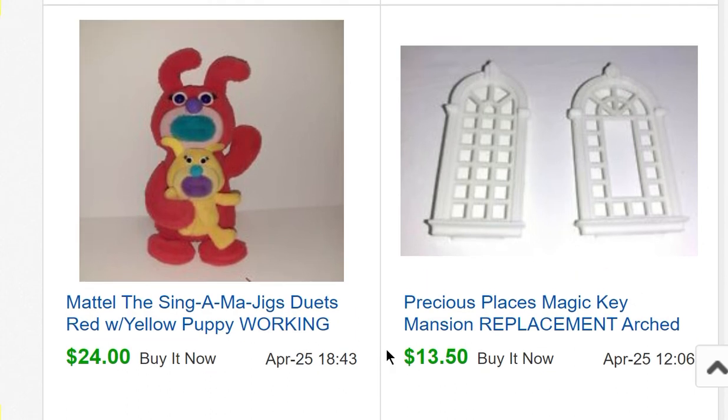More Precious Places replacement pieces — two little windows for $13.50. Then some Sing-a-ma-jigs duets — I'm pretty sure I saw these on Bolo Buddies. When you press their belly they sing a song and their mouths open. They're kind of disturbing looking to be honest, but they sold in just a couple days for $24.